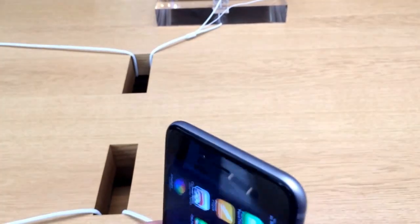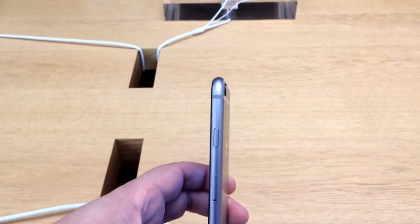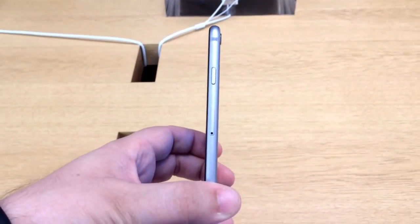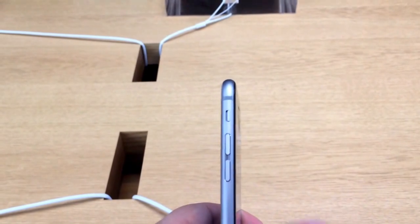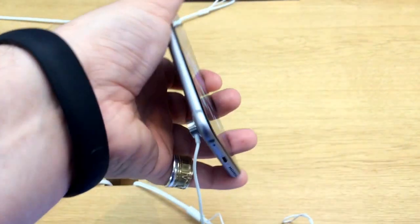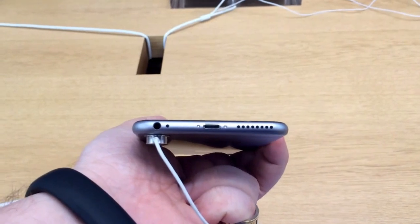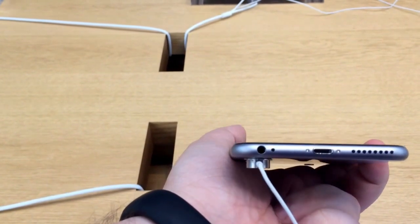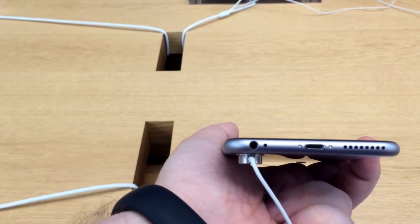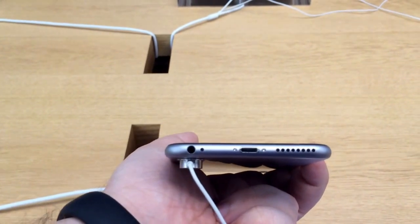The power button has been moved from the top of the phone to the side. There's the SIM tray, and then the other side is your volume and the vibrate button. You have your speaker and your lightning port, along with your headset jack on it. Apple will soon be getting rid of that and just going to the lightning port.